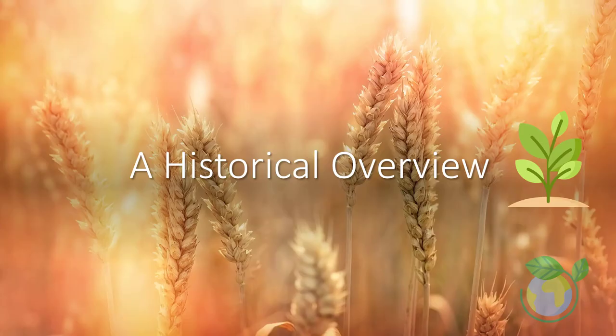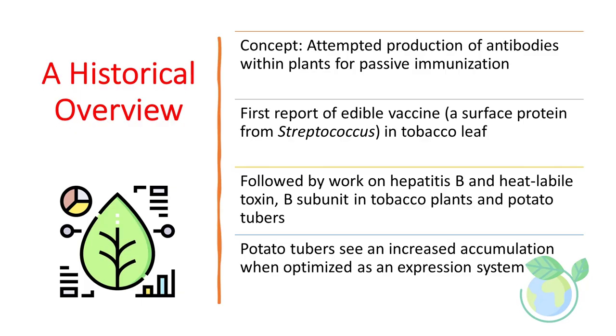Traditional vaccines are costly, require skilled medical people for administration, and are less effective in inducing mucosal immune response. The concept is simple: using crops and attempting to achieve stable production of antibodies within plants for passive immunization.